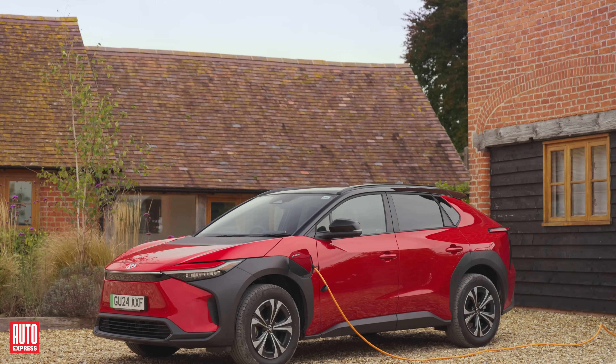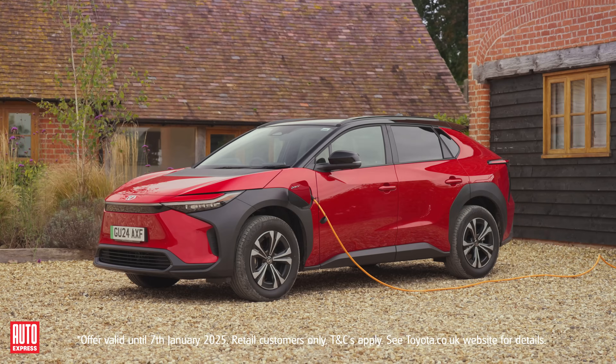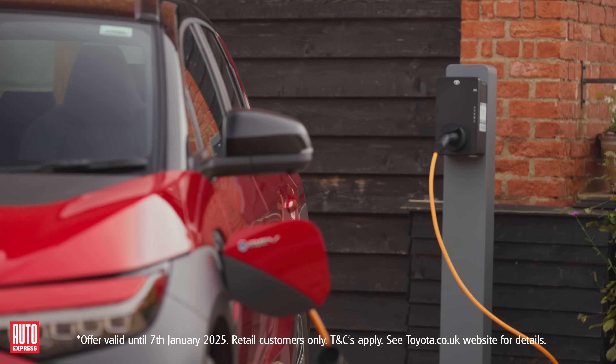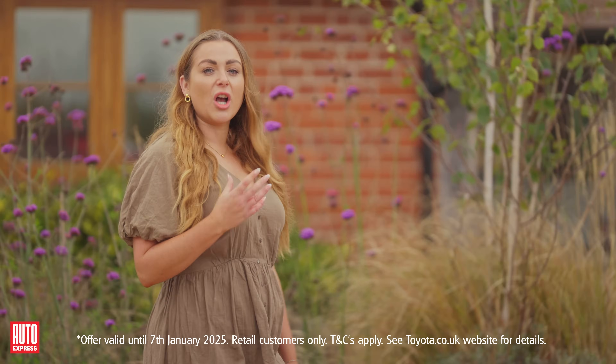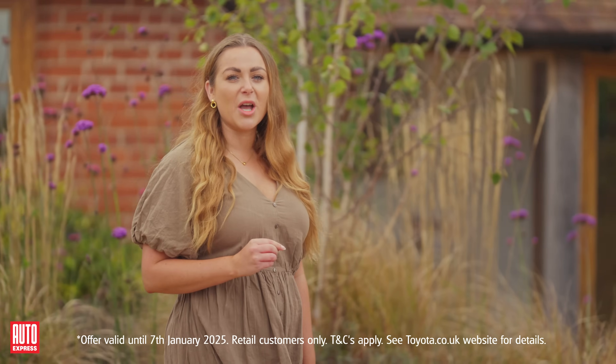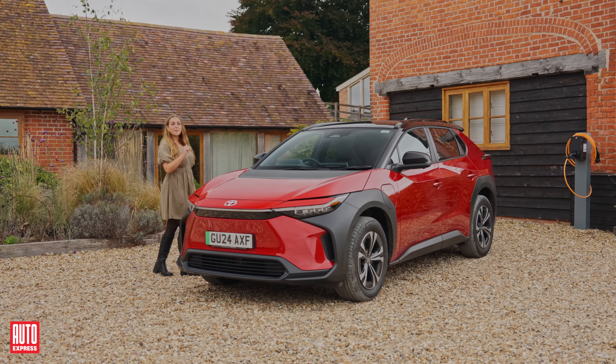Toyota have made this even simpler by offering a free smart home charger with installation included. This takes advantage of those off-peak rates, which means you could charge for as little as seven pence per kilowatt hour — or just two pence per mile for the bZ4X.